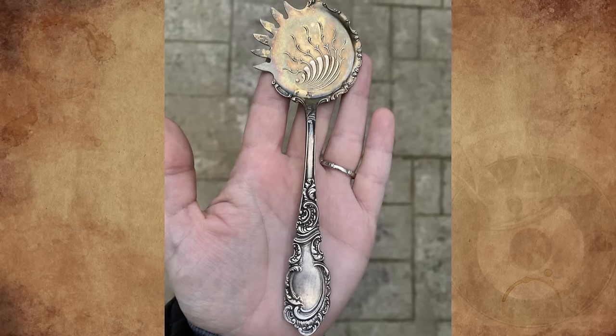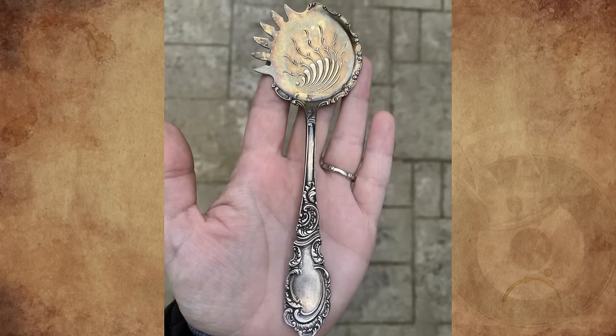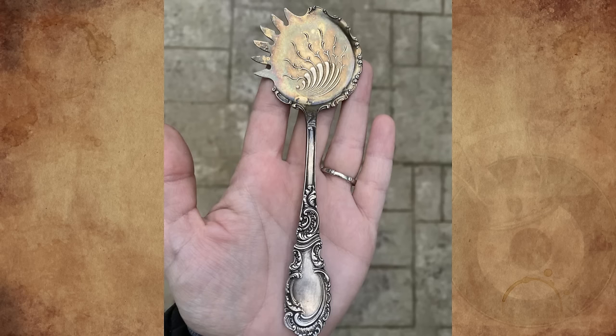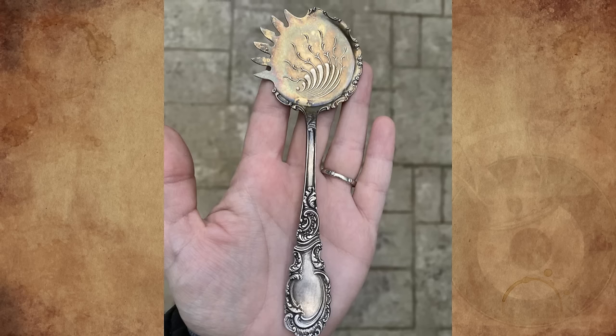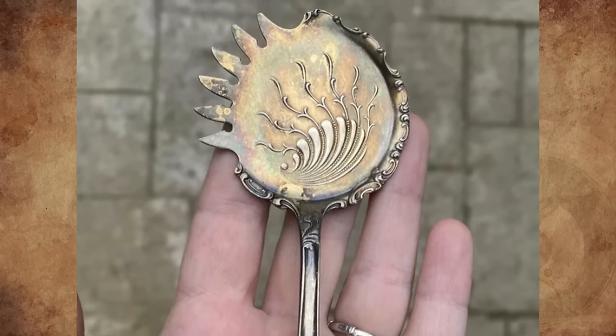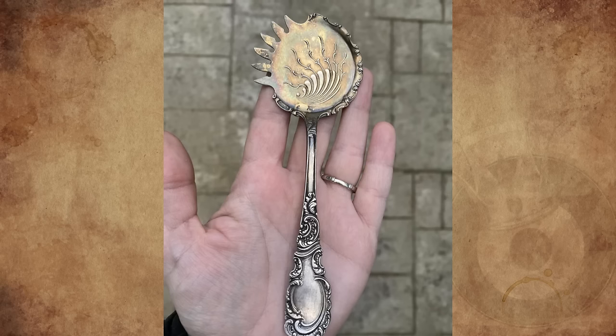What is this jagged-edge flat spoon with 'Rogers and Hamilton' stamped on the backside? It seems to be a spoon, but why the unusual shape and flatness? This was my grandma's and I have no real context. It's metal and almost six inches long. My mom said the pattern is considered Aldean. Any help is appreciated.